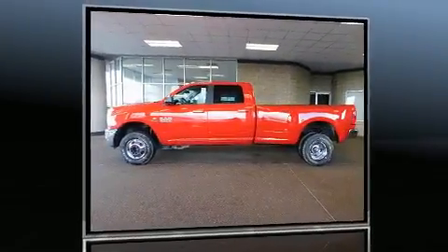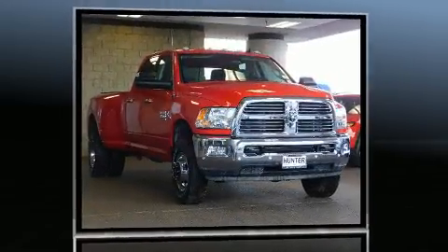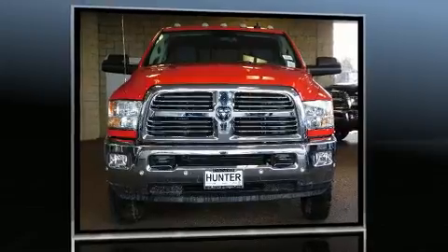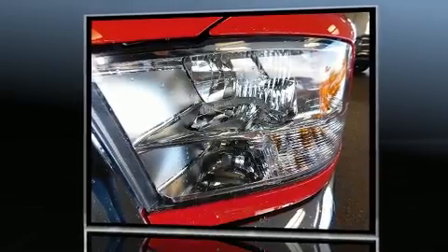Discerning drivers will appreciate the 2017 Ram 3500. Under the hood, you'll find a six-cylinder engine with more than 300 horsepower. And for added security, Dynamic Stability Control supplements the drivetrain. Four-wheel drive allows you to go places you've only imagined. A turbocharger further enhances performance while also preserving fuel economy.